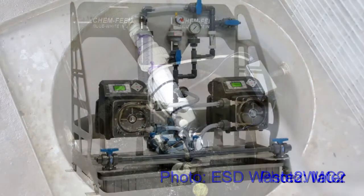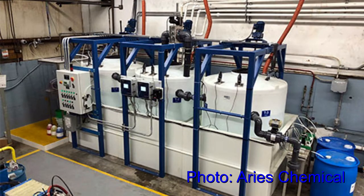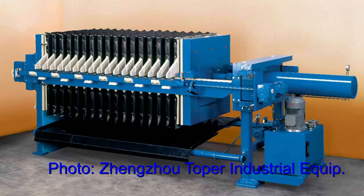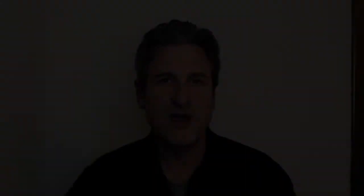The permit describes a collection sump, chemical feed systems, two cyanide oxidation tanks, a chromium reduction tank, a pH adjustment tank, a lamella clarifier with associated coagulation and flocculation steps, a filtration system, a filter press, and finally a sludge dryer.